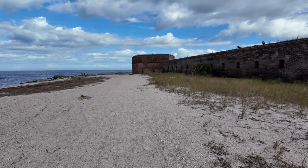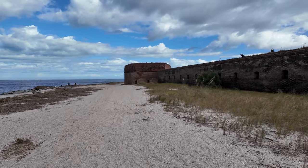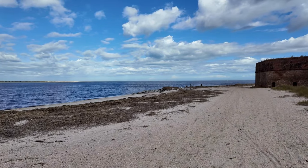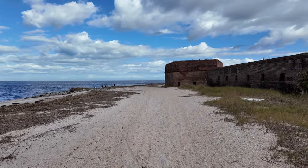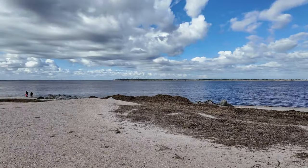Fort Clinch is found in Fernandina Beach, Florida. It's about an hour drive from Jacksonville to get here — definitely worth it. A lot of people come out here to find shells and shark's teeth and stuff like that. I looked for a little bit but really couldn't find much. It's located on the St. Mary's River — a beautiful spot here in Florida.